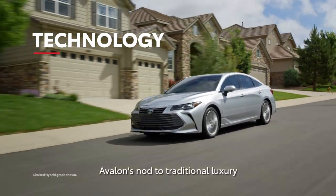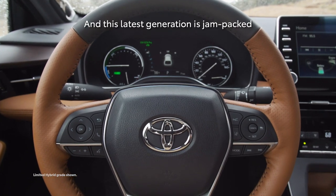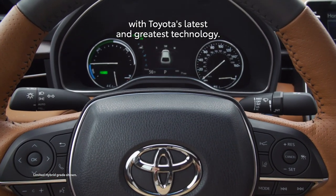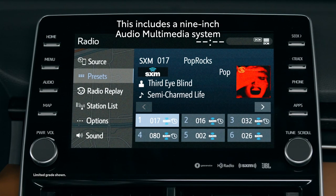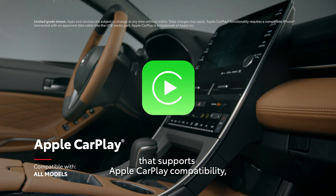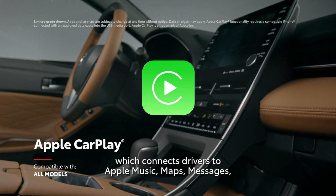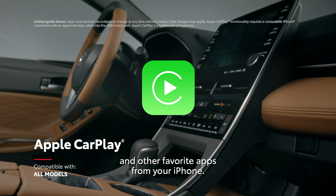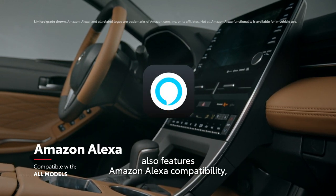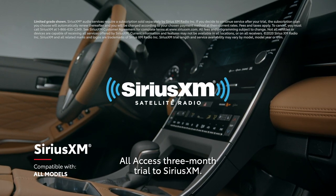Avalon's nod to traditional luxury doesn't come at the expense of innovation, and this latest generation is jam-packed with Toyota's latest and greatest technology. This includes a 9-inch audio multimedia system that supports Apple CarPlay compatibility, connecting drivers to Apple Music, Maps, Messages, and other favorite apps from your iPhone. Every Avalon model also features Amazon Alexa compatibility, as well as a complimentary all-access 3-month trial to SiriusXM.